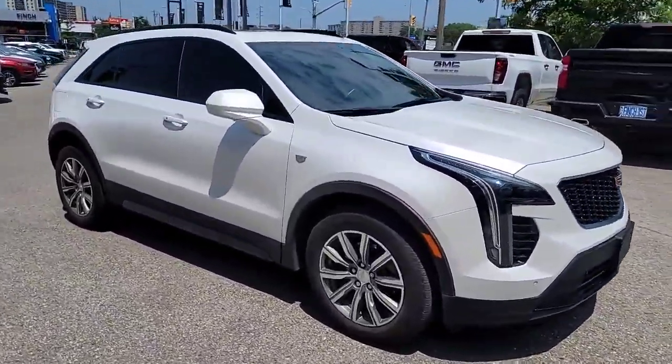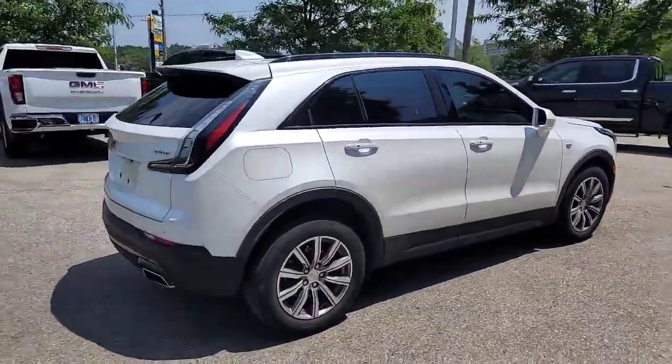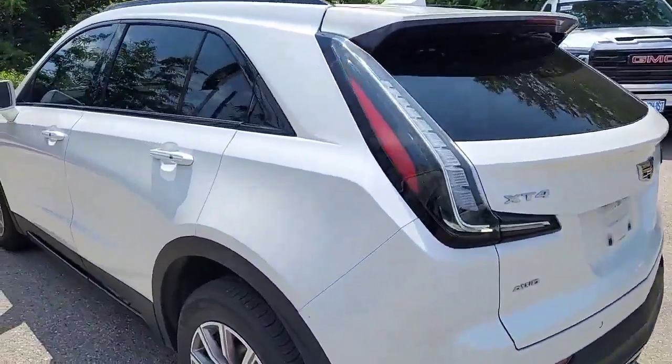This is in the white diamond tricoat, which really makes this vehicle look great. I'm so happy the sun's out today so you can see that shimmer in the sunlight. It is a five-passenger vehicle, but I'd say truly comfortable for four.